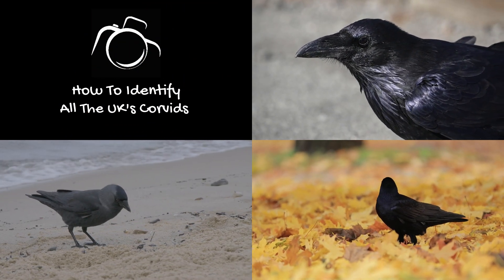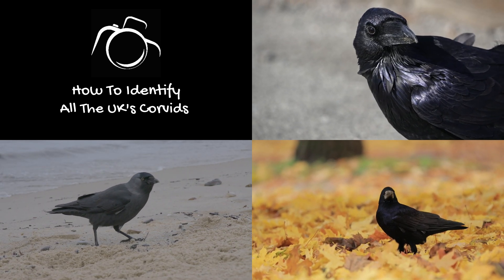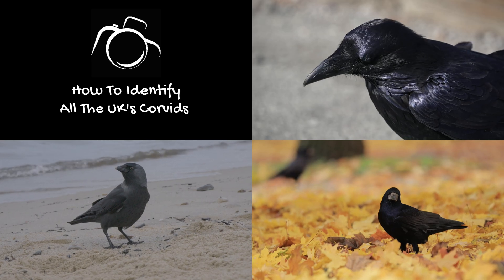Hi, I'm David. Welcome to Wildlife in Focus. The United Kingdom hosts eight unique species of corvids, which are fascinating members of the bird family. This guide provides valuable species information and identification tips for each of these birds.